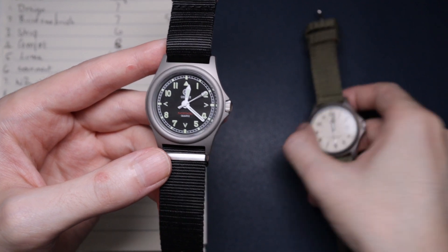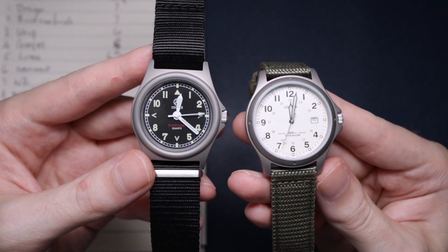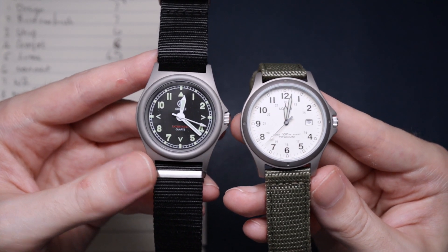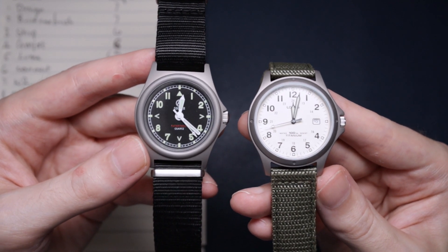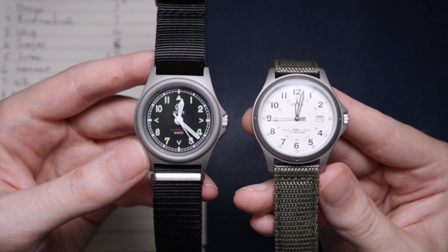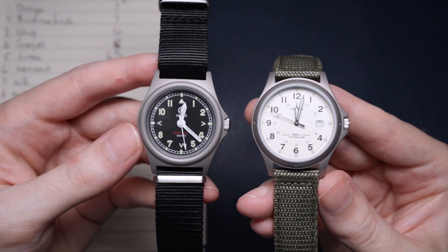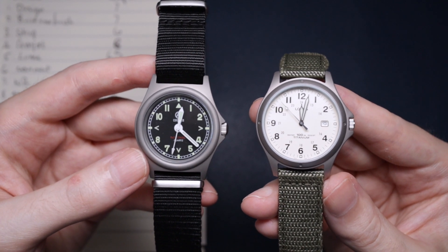If you can get the Loras for pretty cheap then it is a really good field watch — super lightweight, but definitely swap out that strap, it's not very good. Really happy with both of these watches. You'll be seeing more comparison videos coming up very soon, so definitely hit that subscribe button to see if the Cooper can win its next round, which is against a Seiko.